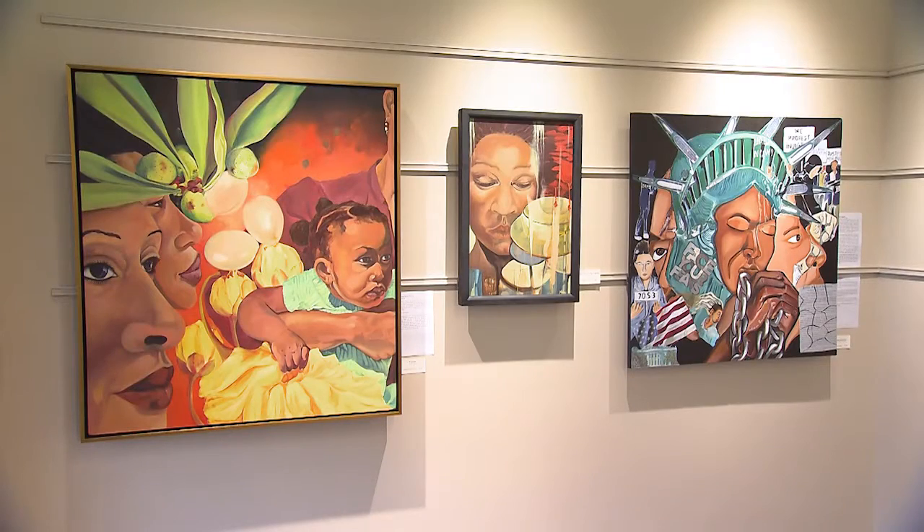To be around so many different artists who are established, who have made an impact in the community here in Nashville — it's great, it's a blessing, so I was glad to be a part of it really.